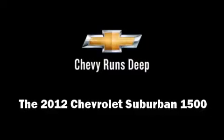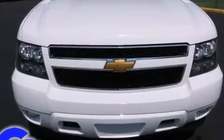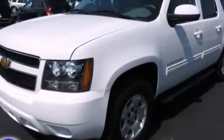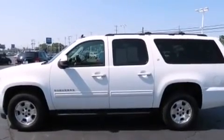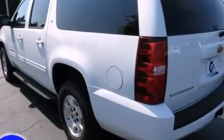Step into the 2012 Chevrolet Suburban 1500. With fewer than 25,000 miles on the odometer, this four-door sport utility vehicle prioritizes comfort, safety, and convenience. It features an automatic transmission, four-wheel drive, and a powerful eight-cylinder engine.